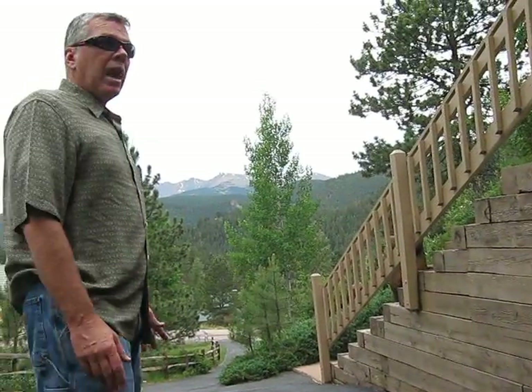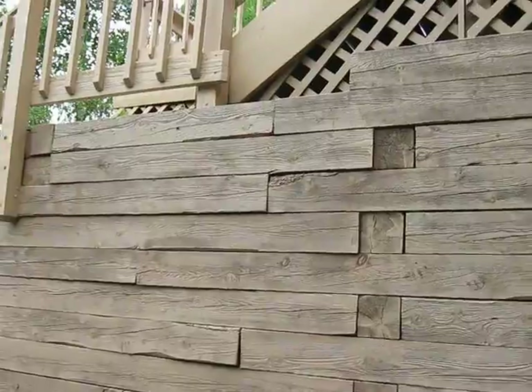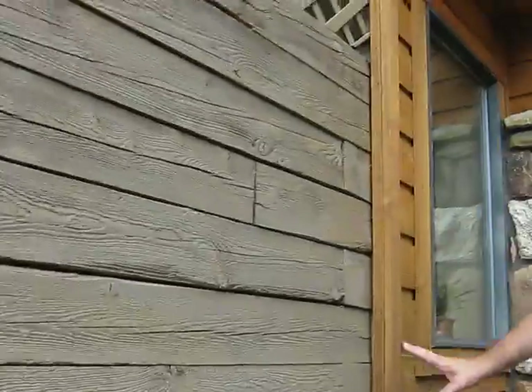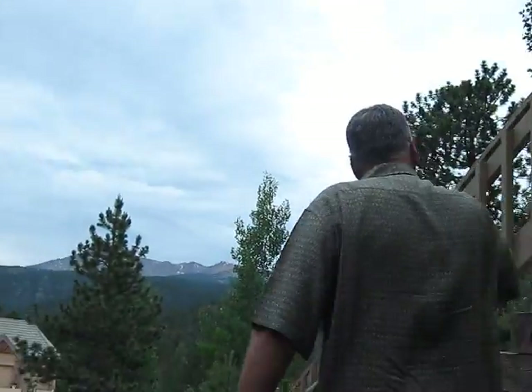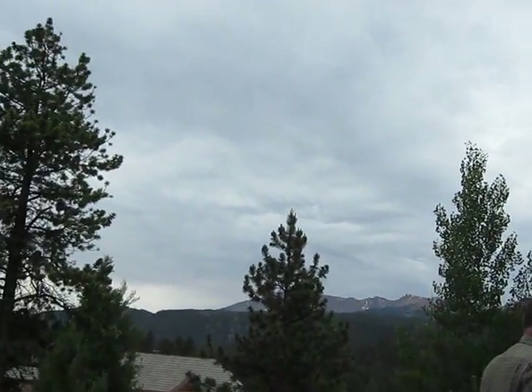$10,000. And what that would be is a concrete retaining wall this high. It could even be faced with this, right along here. Steps down. All of this stuff goes away and it's replaced with concrete steps.